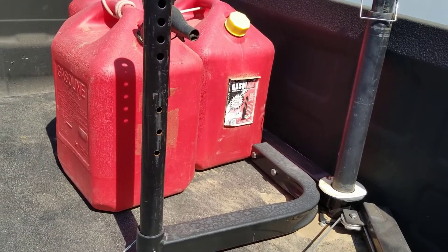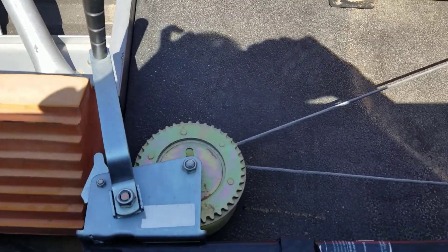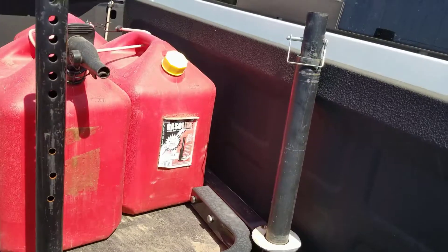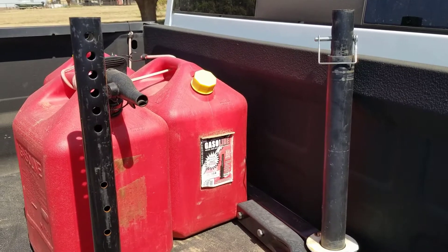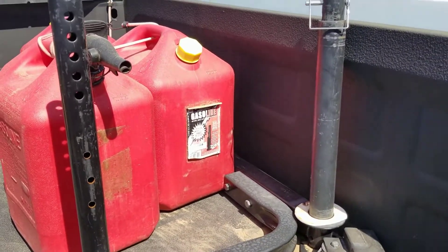Here is my generator lifter — this is what we use to lift the generator. There are plenty of videos online showing these. It hooks into the back of that cargo carrier and then my sister and I can lift that generator up, put it down on the ground, lift it up, and put it back.